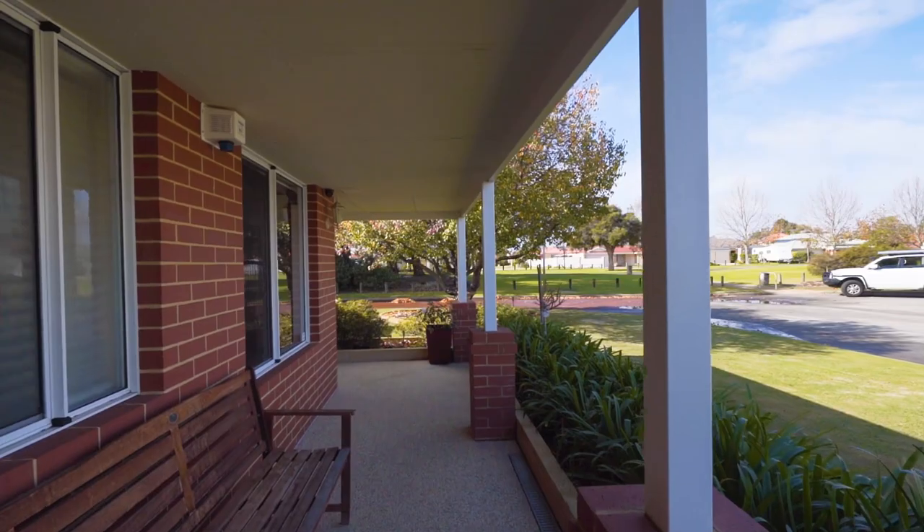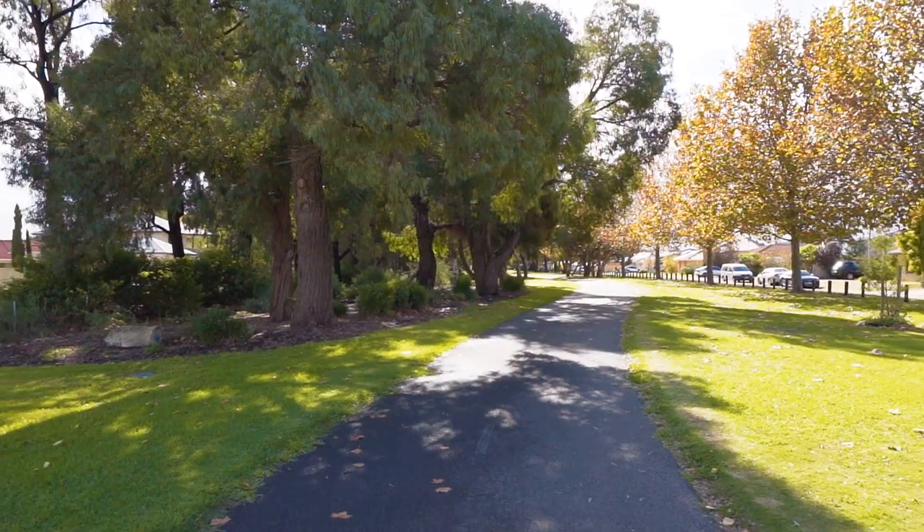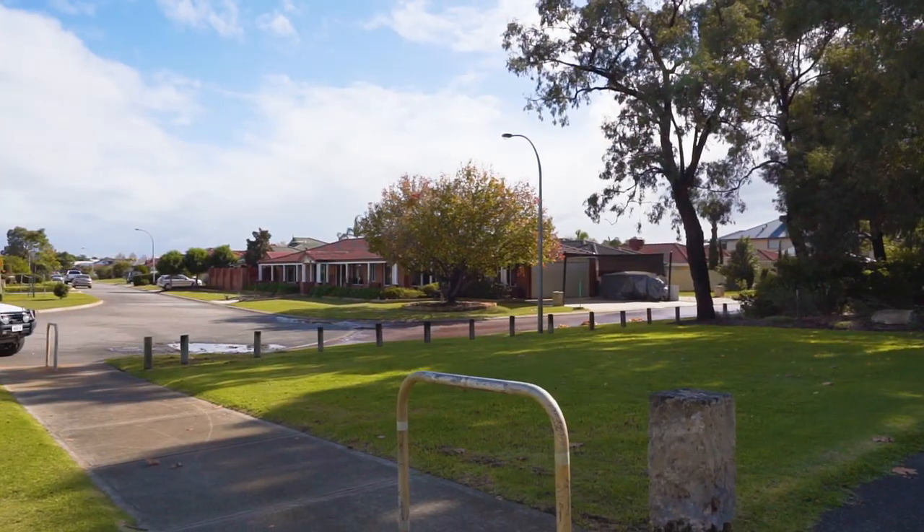From the moment you turn into the cul-de-sac of this wonderful home, the first thing you notice is it's situated right at the very end, opposite a beautiful park and walkway.